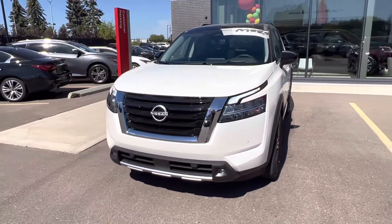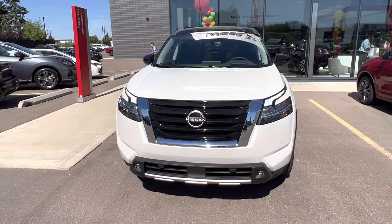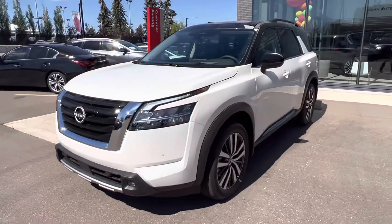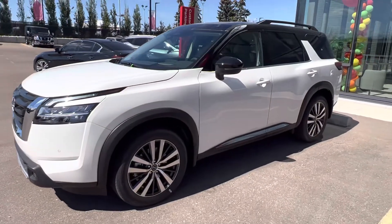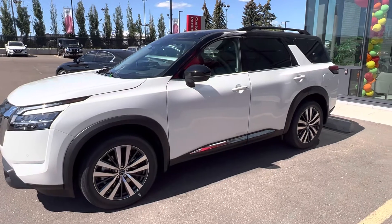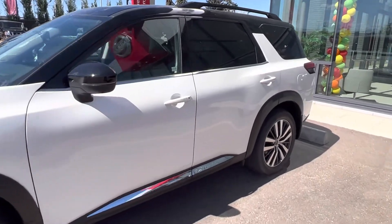So front end, you got your park sensors, your LED daytime running lights, LED fog lights, and the LED low and high beam. So you're always going to be able to see what's on the road. Then you got your beautiful 20-inch wheels with your black mirrors and black roof and the black roof rails.